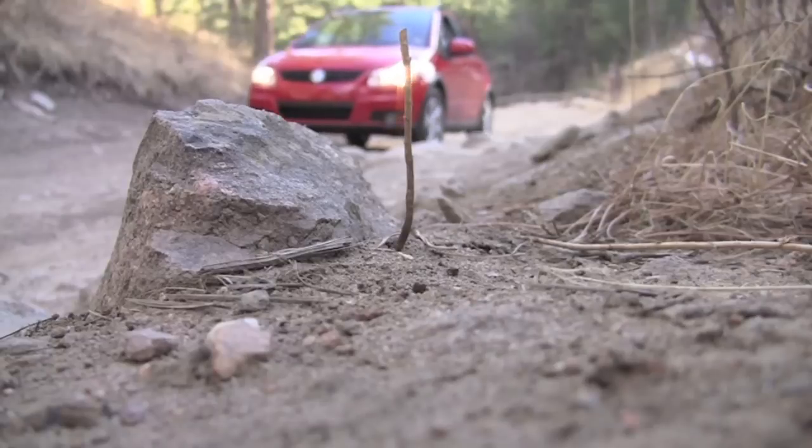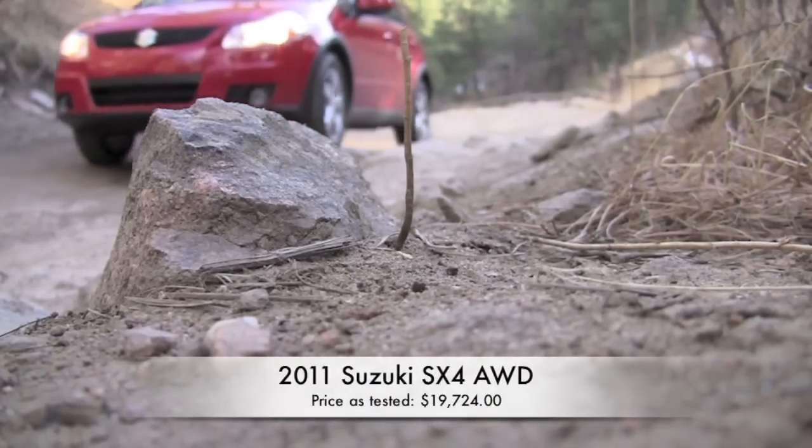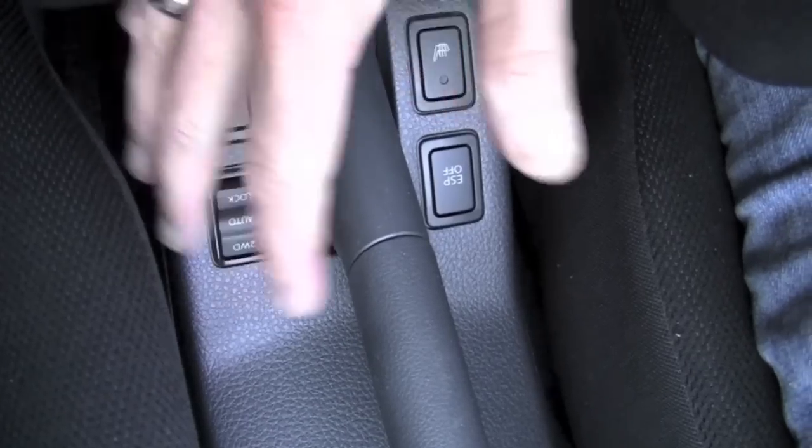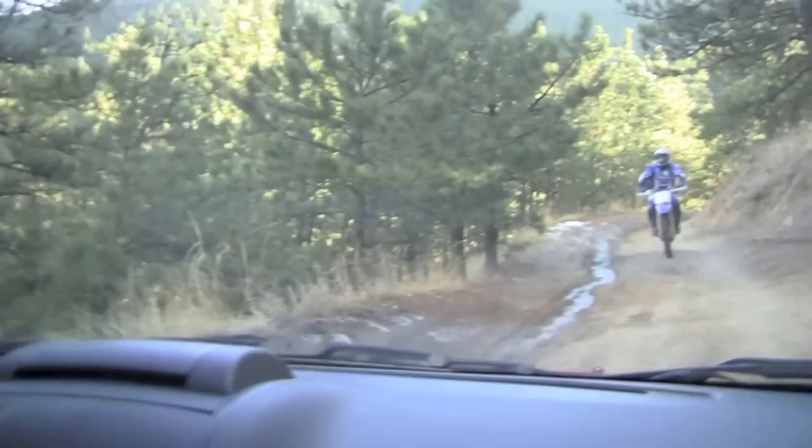I'm in two-wheel drive right now and let's see how far I can get up this hill. Keep in mind this first part is easy, but it gets a lot harder, as you can tell by the dirt bike coming down as we get farther.